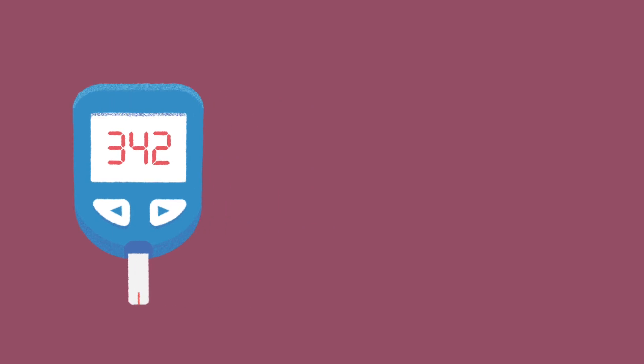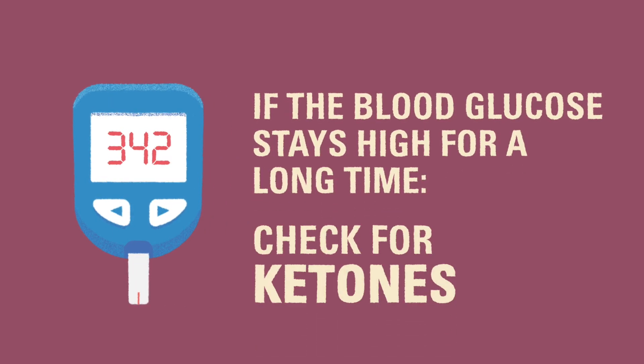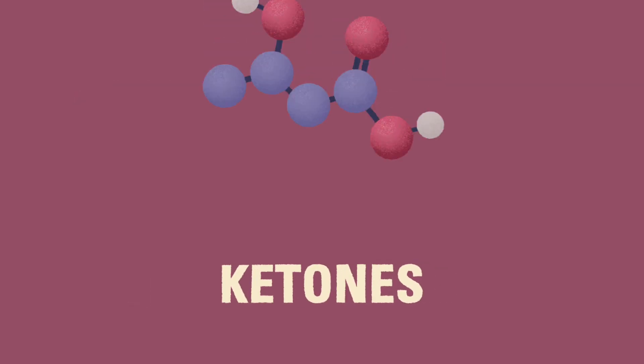When a child with type 1 diabetes experiences a blood glucose over 300, or if they have a high blood glucose for a long time, you might be instructed to check if they have ketones. You might wonder: what are ketones?